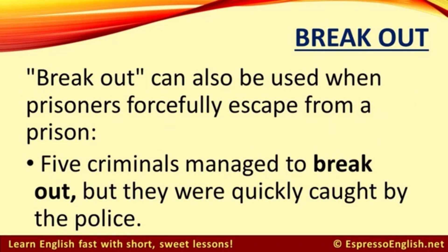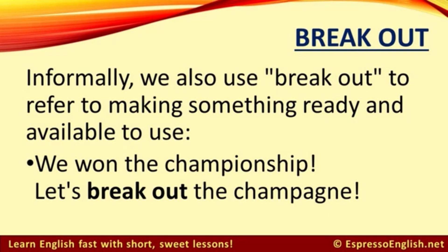'Break out' can also be used when prisoners forcefully escape from a prison. For example: five criminals managed to break out, but they were quickly caught by the police. Informally, we also use 'break out' to refer to making something ready and available to use. For example: we won the championship — let's break out the champagne! This means let's bring the champagne here and get it ready so we can drink it.